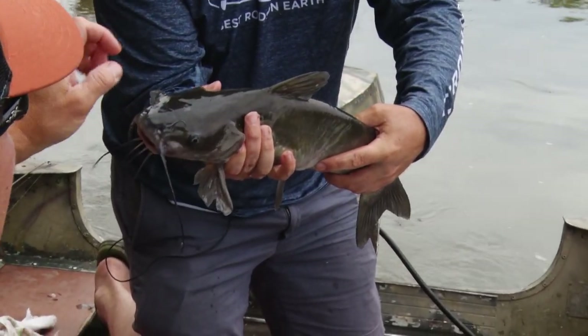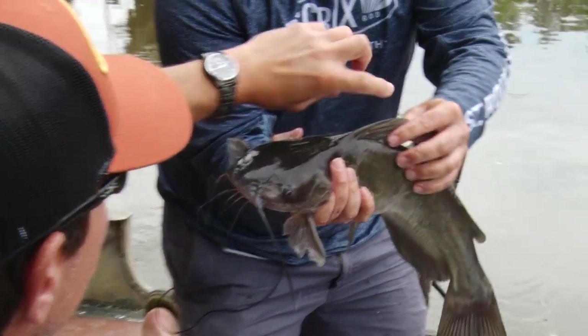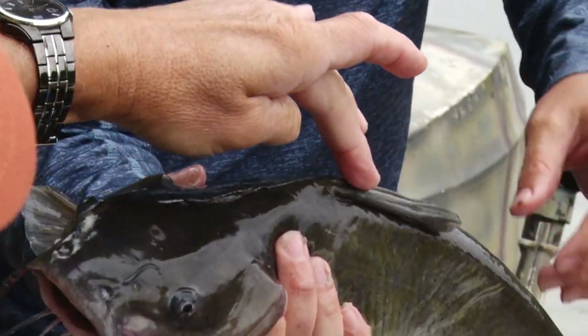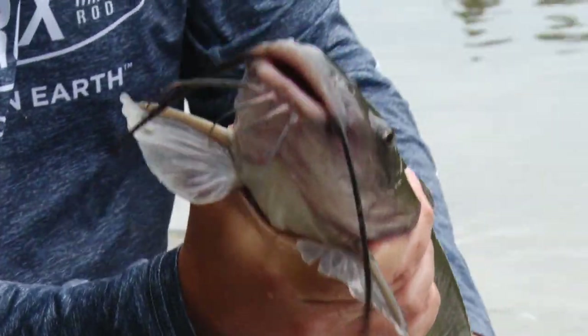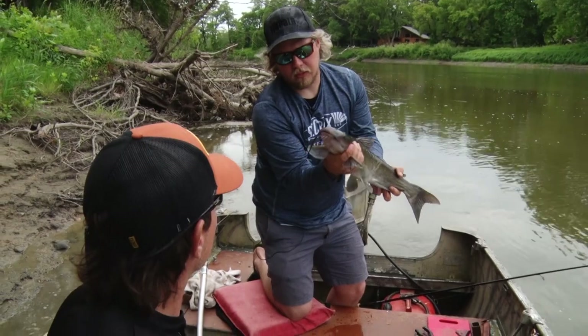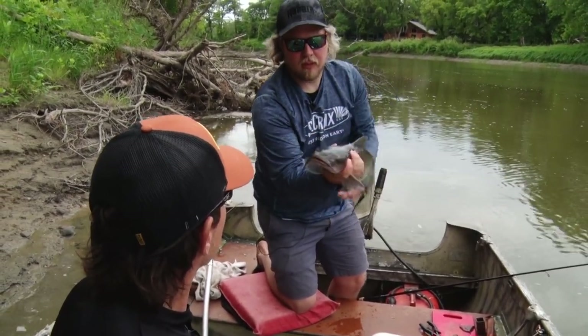We should remind folks how to grab catfish, because they've got pectoral fins and a dorsal fin with a spine in it. You can grab them by the top of the head but you have to make sure you push that dorsal down. Most easy is just to grab them by the belly. These pectorals get really sharp and can poke you pretty good — you just got to watch your hands on those. And those front whiskers won't hurt you, it's just those two pectoral spines that can get you.